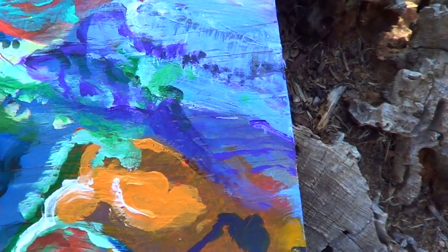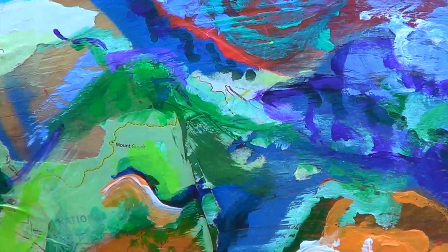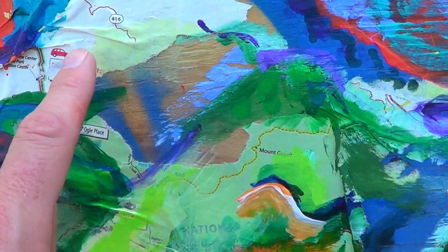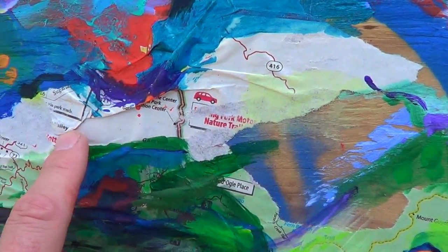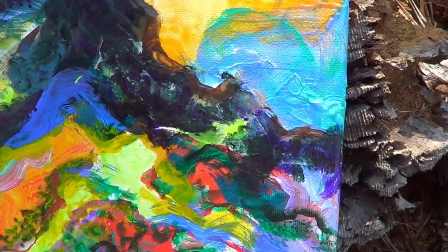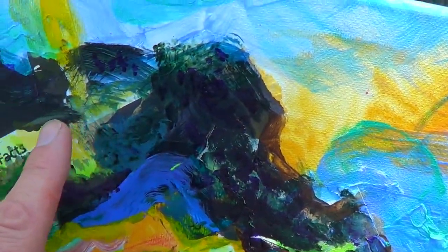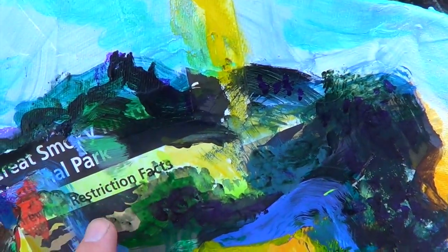Some would call this type of art mixed media, but I like to call it a symbolic use of materials. Like here on Great Smoky number one, there is the trail map for the Great Smoky National Park embedded in the work. And on Great Smoky number two, we do have the restriction facts embedded in with the paint.